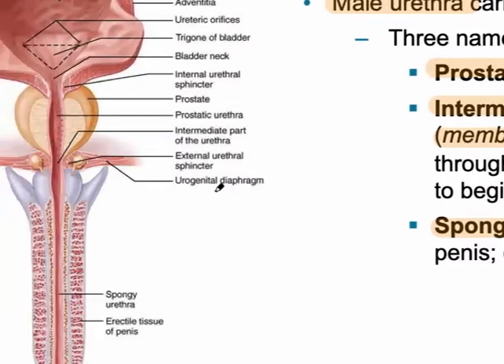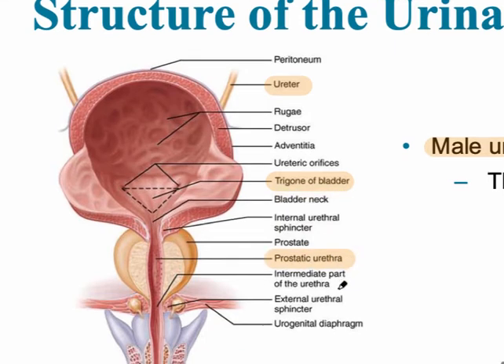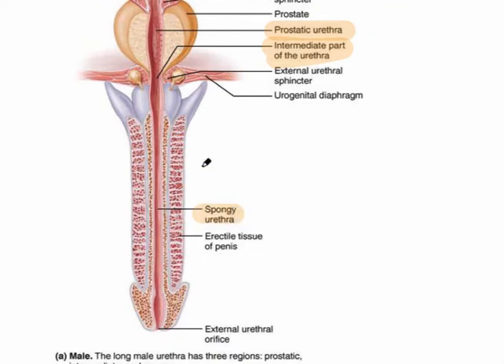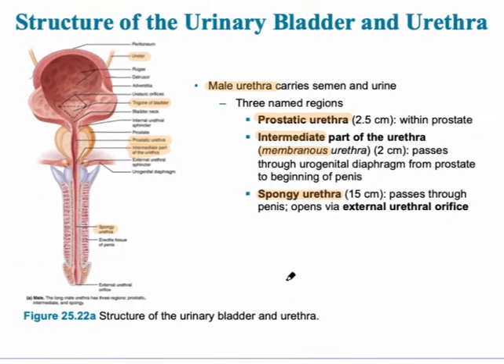Looking more closely, we can see the ureter with its openings at the trigone of the bladder — two of them, coming from each kidney. Then the opening for the urethra leads into the prostatic urethra, then the intermediate part of the urethra, a small region, and finally the spongy urethra going through the penis, located by the erectile tissue of the penis, which will be covered in more detail in the reproductive system.